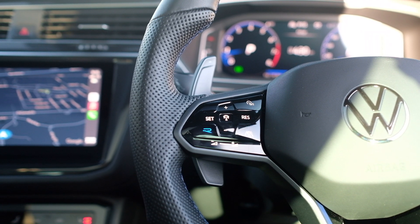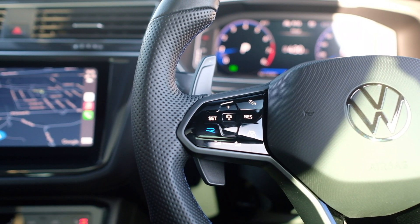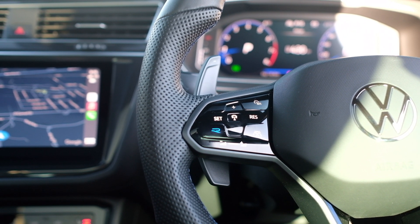Continuing on the steering wheel, I love the buttons. It's all haptic feedback, but I like the fact that you have quite a lot of control over the car just from your thumb tips. It's not too hard to get used to — you do kind of figure it out. There's a little bit of a learning curve figuring out the customizations for your gauge cluster, but once you get past that, it's all pretty smooth sailing.